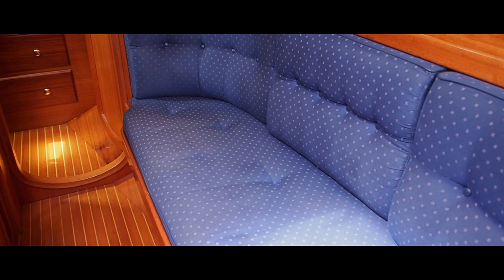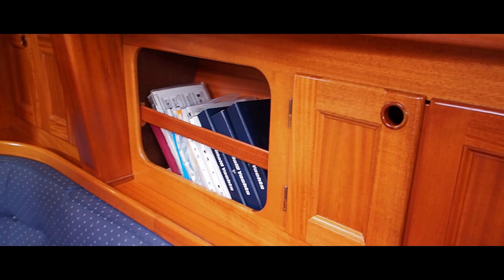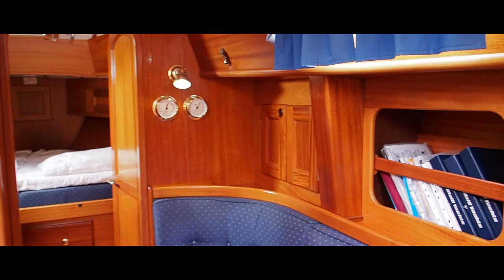The fittings for the lee cloth are actually really attractive - there's one of them, I haven't seen many like that before. And there are bookshelves there too.